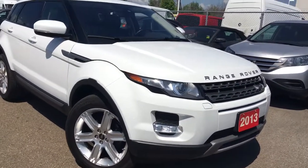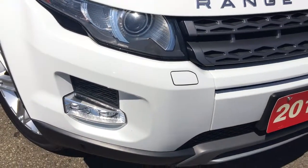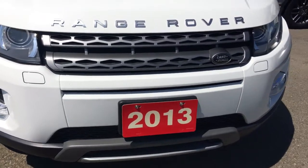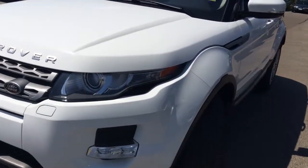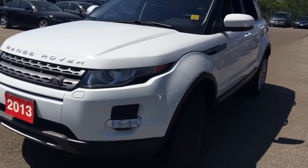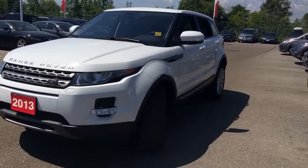Sitting before us in the Fuji White exterior, you can expect the Xenon HID headlamps and fog lights as standard on this trim level. Check out that grille. Under the hood you get a burly 2.0 four-cylinder engine that's going to give you around 240 horsepower and 250 foot-pounds of torque.